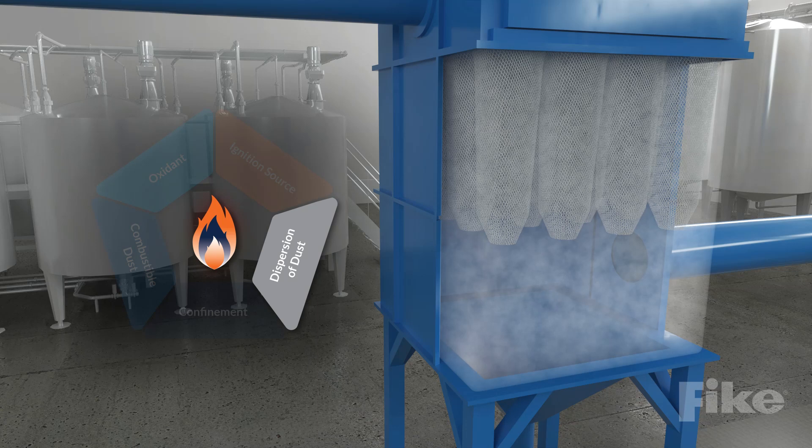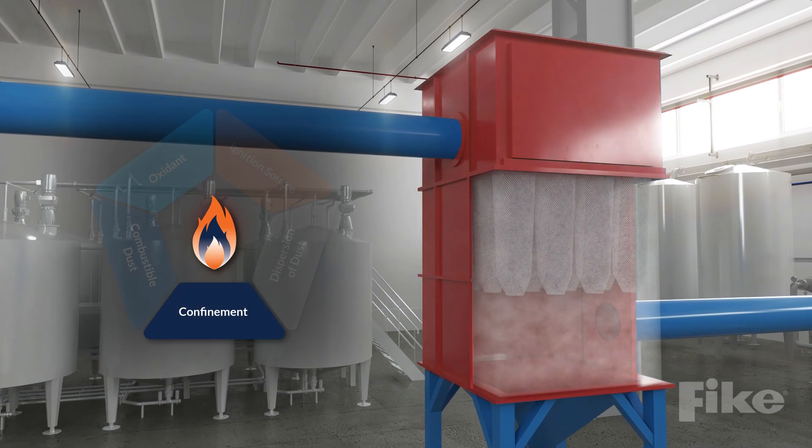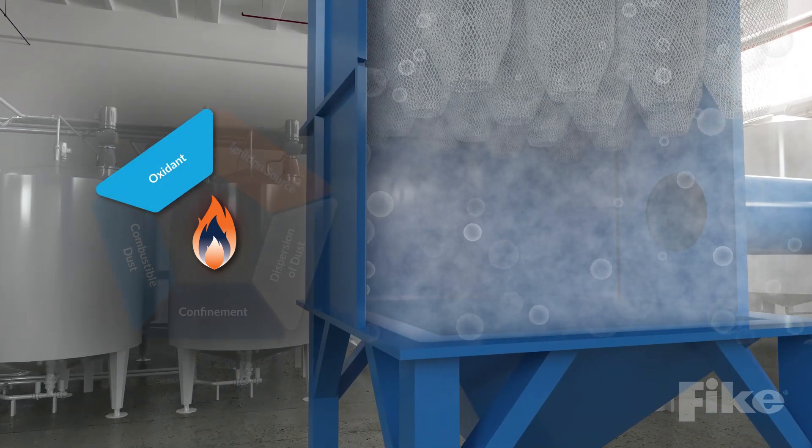Two, the dust is suspended in the form of a dust cloud. Three, the dust cloud is confined. Four, oxygen is present within the volume.